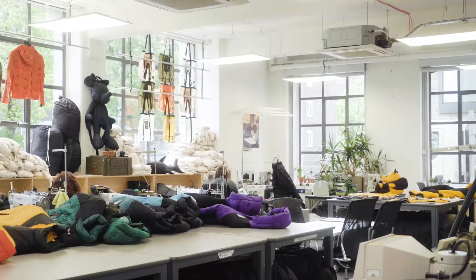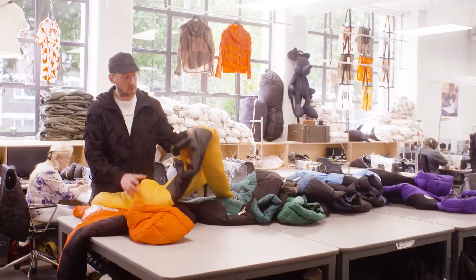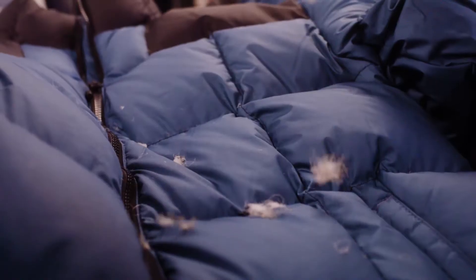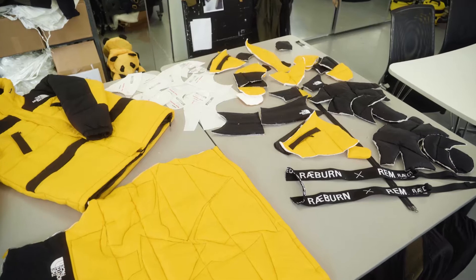At Rayburn we're all about an idea called Remade in England, and for this project we've been taking iconic North Face jackets that unfortunately, for one reason or another, couldn't be repaired. We've been taking those jackets, completely deconstructing them, and looking at the core ingredients — really high quality items.